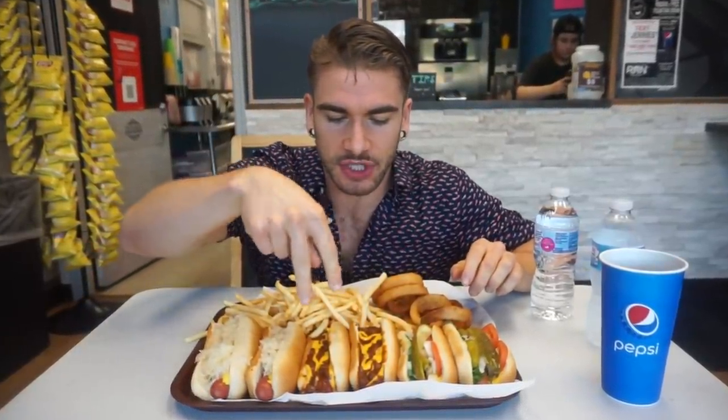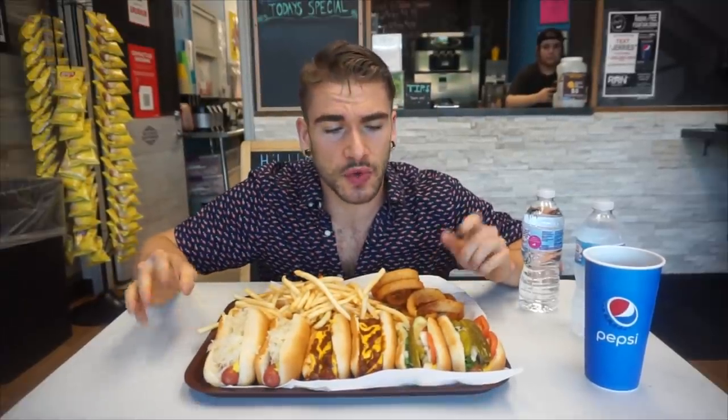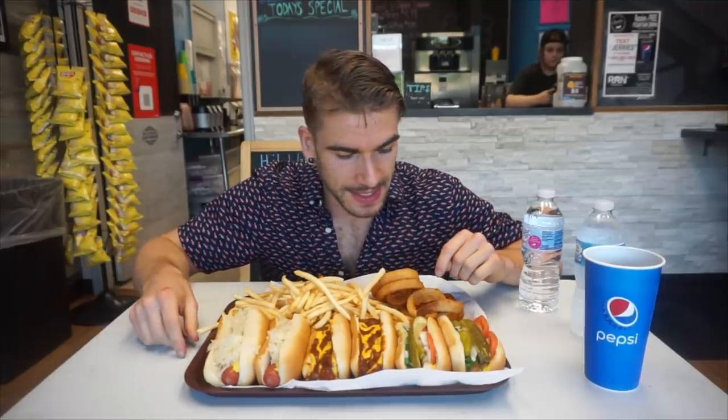All right, everyone, here's the challenge — it looks really good. So again, two of the Jerry dogs, two of the chili cheese dogs, two of the sauerkraut dogs, the fries, and the onion rings. We have 30 minutes, and if we beat this challenge we get $100 — pretty cool — and a sweet t-shirt. We're going to start here just momentarily. It looks good, I'm excited, so let's get to eat.